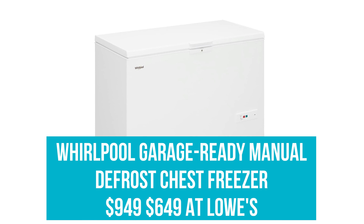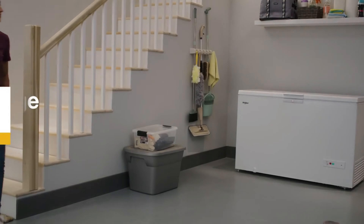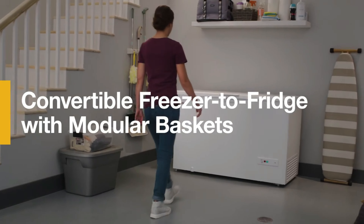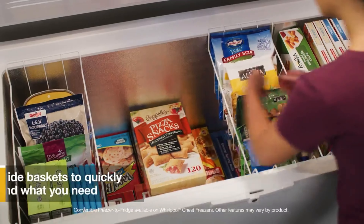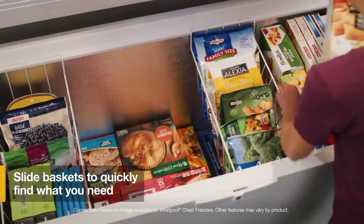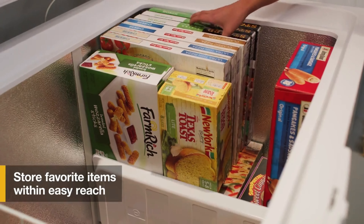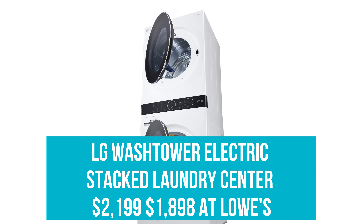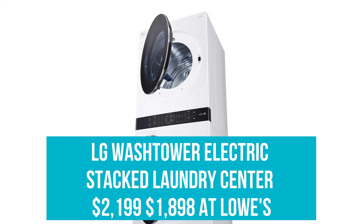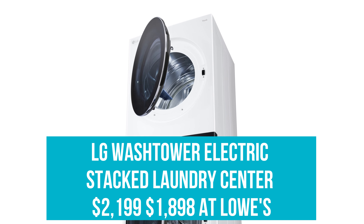Whirlpool Garage Ready Manual Defrost Chest Freezer: Was $949, now $649 at Lowe's. Stocking up on family-sized goods at Costco, you'll probably find plenty of use for this chest freezer complete with LED lighting for visibility, the ability to convert from a freezer to a fridge, and two movable storage baskets for easy organization.